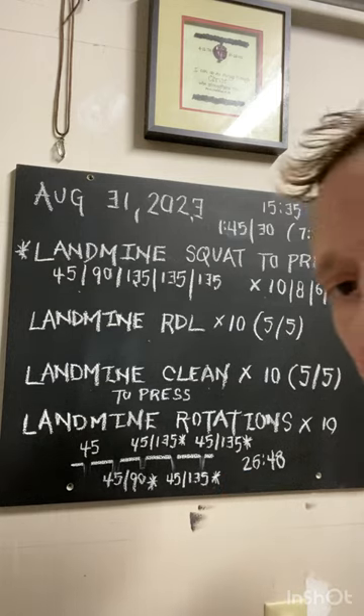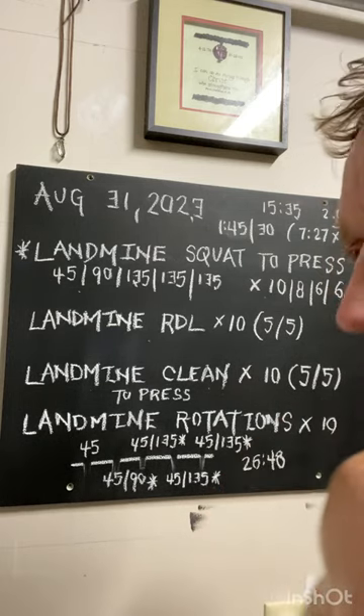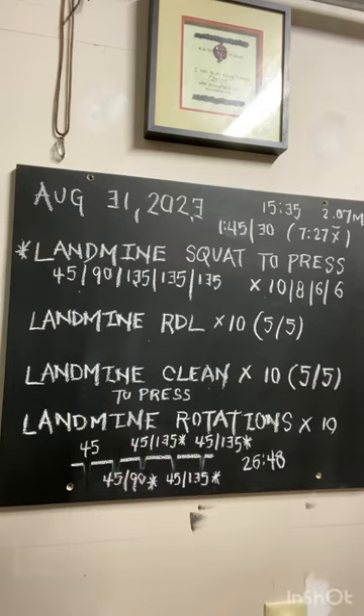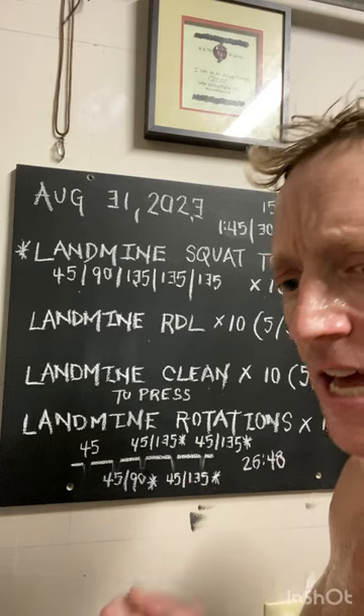I alternate odd and even sets with a high coiling method and then a non-coiling method. The final fourth piece is the landmine rotations, doing 5 standing and then 5 kneeling. Refer to the video.